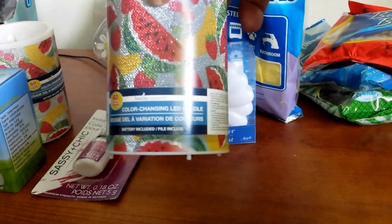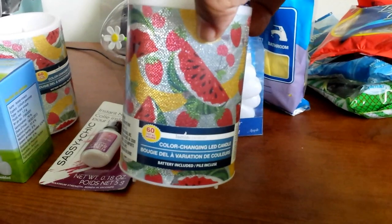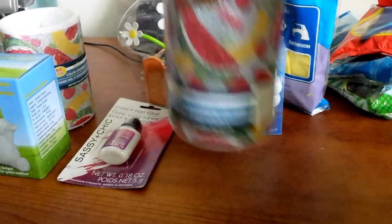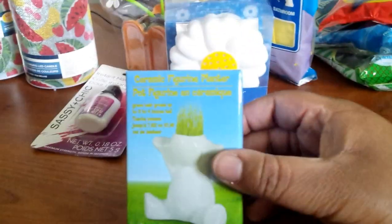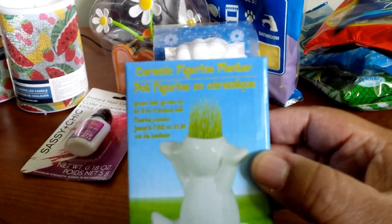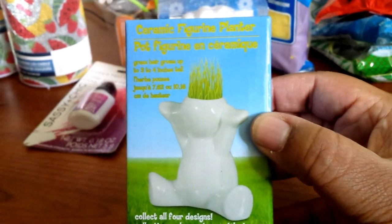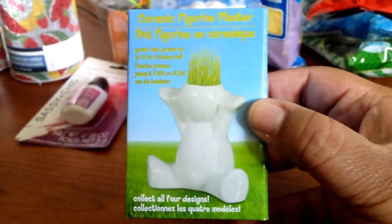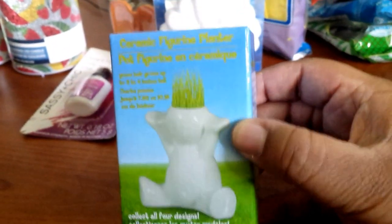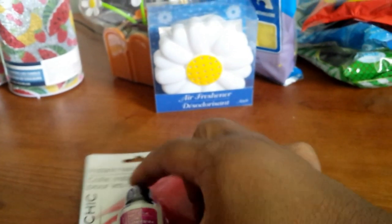I got two of these cute little watermelon print, summer fruit print, color-changing LED candles. I also got one of these ceramic figure planters — the little grass comes up out of the head of it, like a little person.